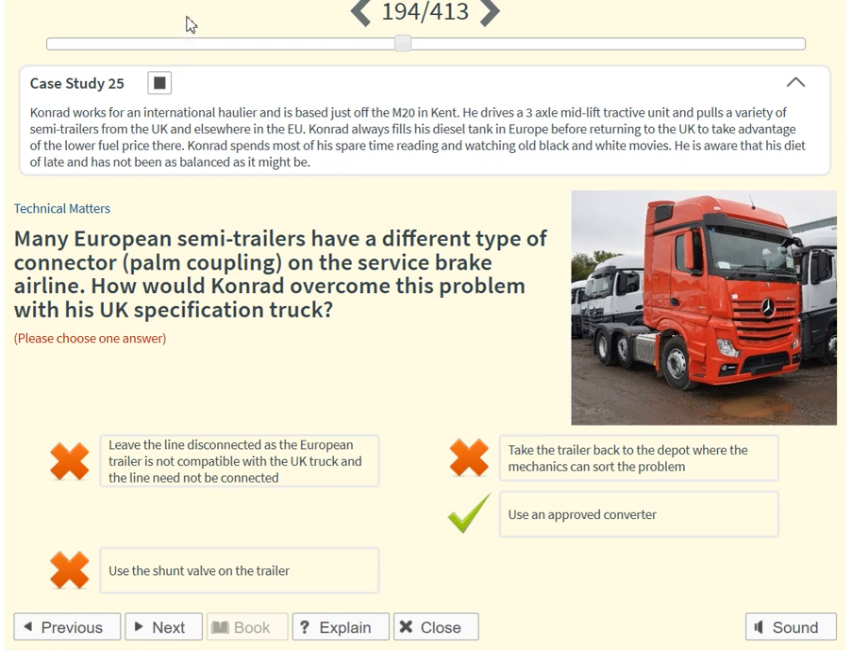Conrad works for an international haulier and is based just off the M20 in Kent. He drives a three-axle mid-lift tractive unit and pulls a variety of semi-trailers from the UK and elsewhere in the EU. Conrad always fills his diesel tank in Europe before returning to the UK to take advantage of the lower fuel price there.